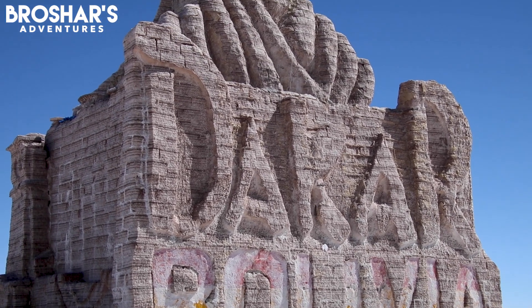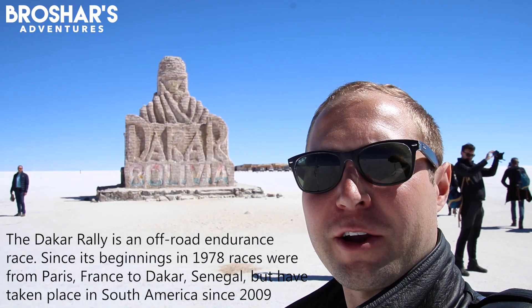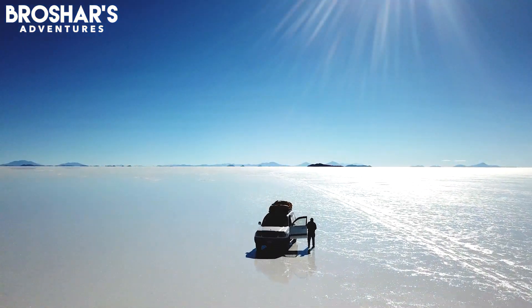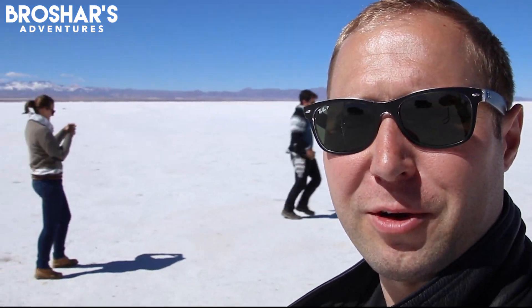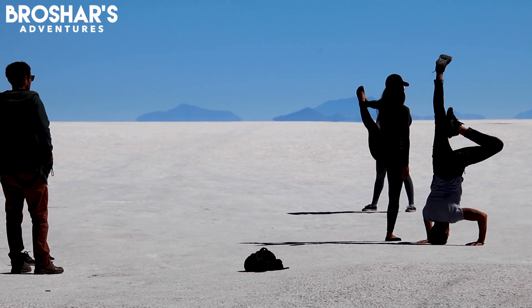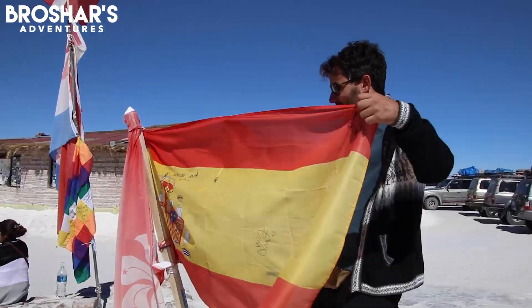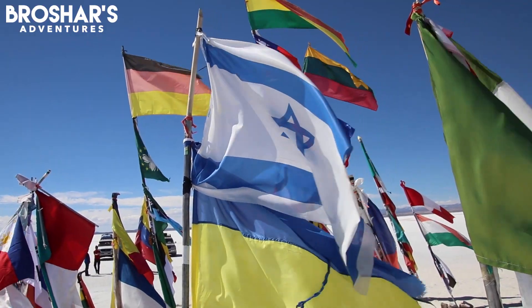It's just after 1:30 and we've come to the third stop of the day: the Dakar Monument. They do a car race and a motorcycle race that comes through here every few years. Everything around me is white all the way to the horizon, with a few mountains and blue skies. Over the years, dozens of flags from all over the world have been planted near the Dakar salt sculpture, making it a great place for photos before heading into the heart of the flats.